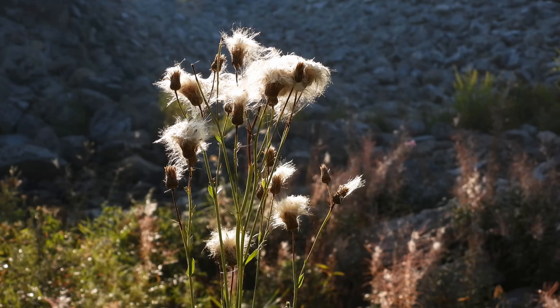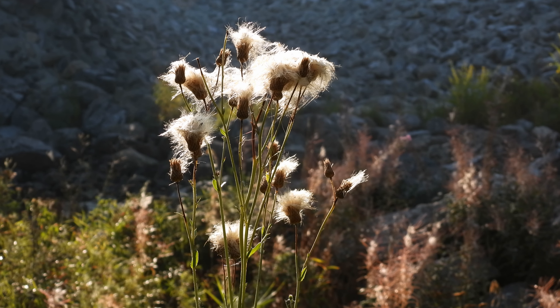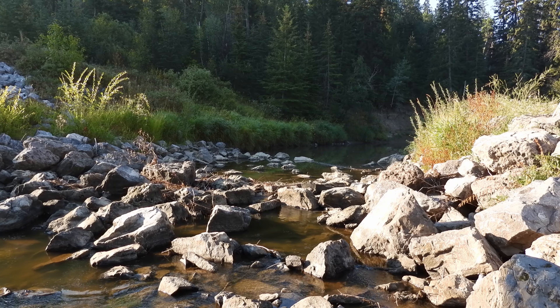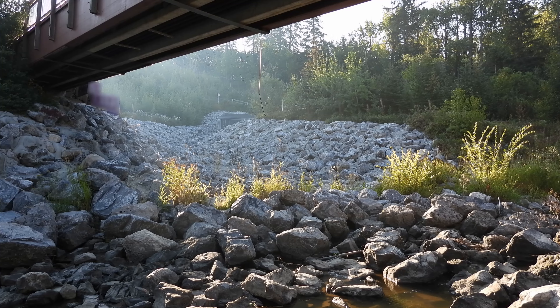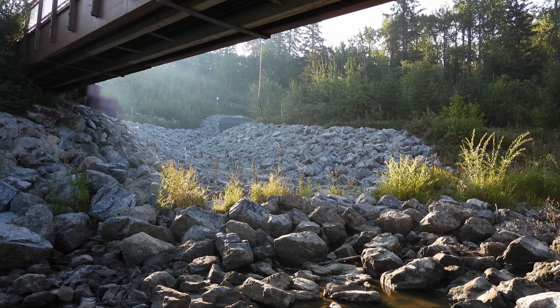This creek valley is within the city of Edmonton and we come here a lot. It's called the White Mud Creek and is a tributary to the North Saskatchewan River. The valley is a protected area within city limits that acts as a wildlife corridor going through the city.